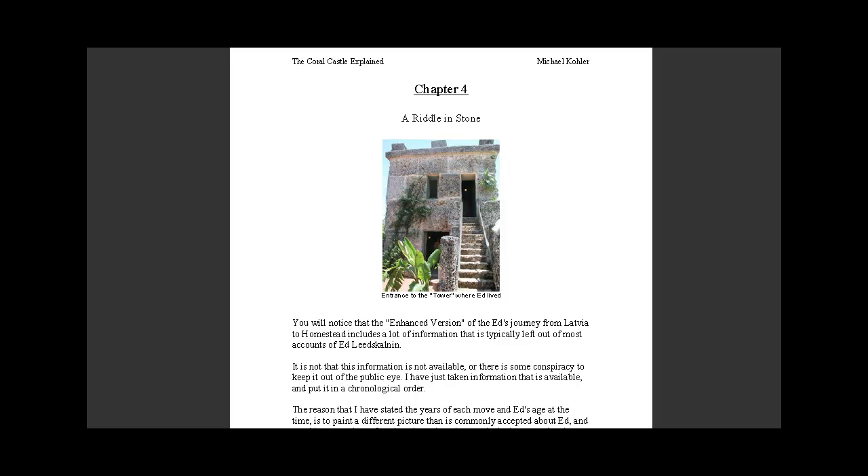In the next video, I will discuss the beginnings of the Coral Castle and where he first began to leave behind his legacy of stone. So, here we go. We'll see you next time.